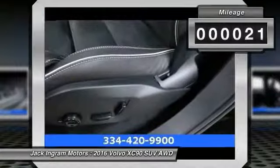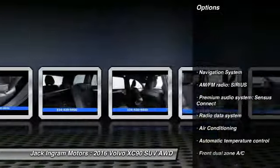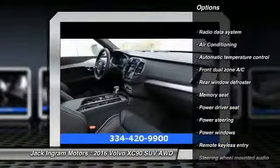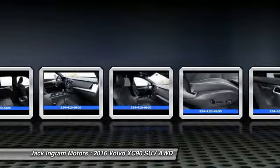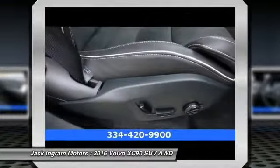This vehicle has less than 100 miles. Here are some of this vehicle's great options: power passenger seat, traction control, navigation system, dual airbags, power steering, air conditioning, front alloy wheels, four-wheel disc brakes, center armrest, and power windows.